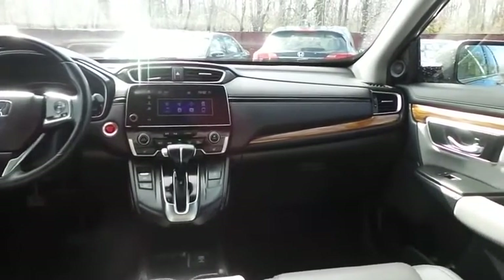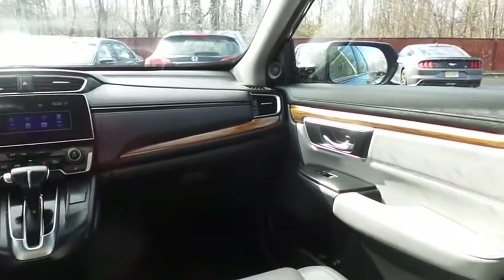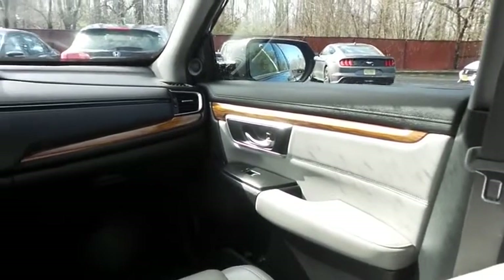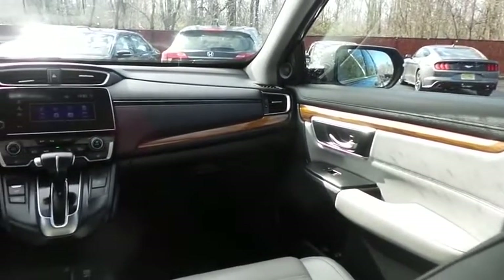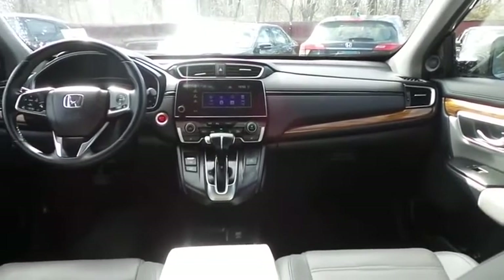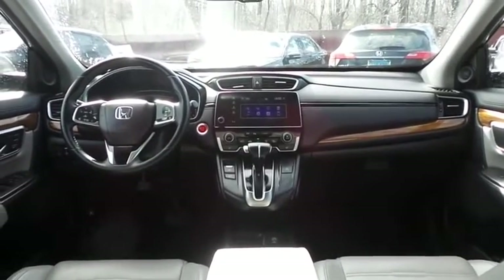It has a leather-wrapped telescoping steering wheel with radio controls, with an eight-speaker sound system, with USB port, Bluetooth audio, XM satellite radio, Pandora capabilities, and smartphone integration.